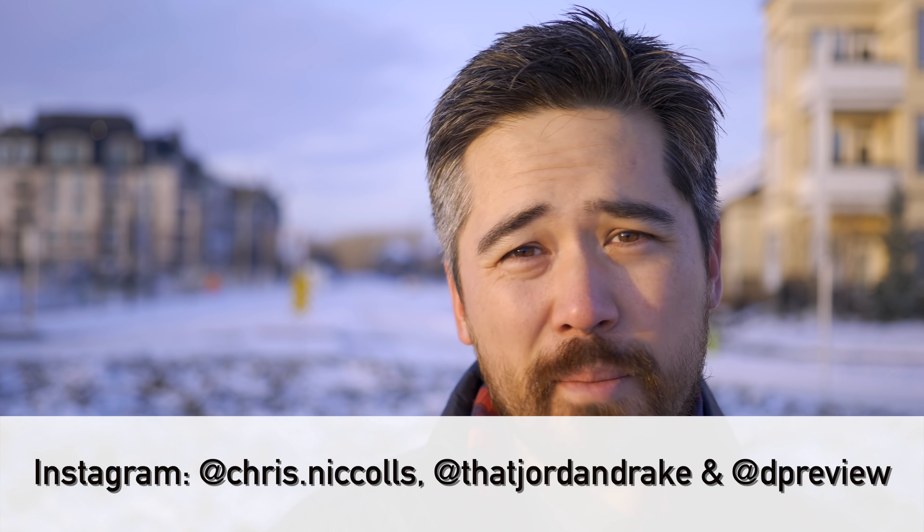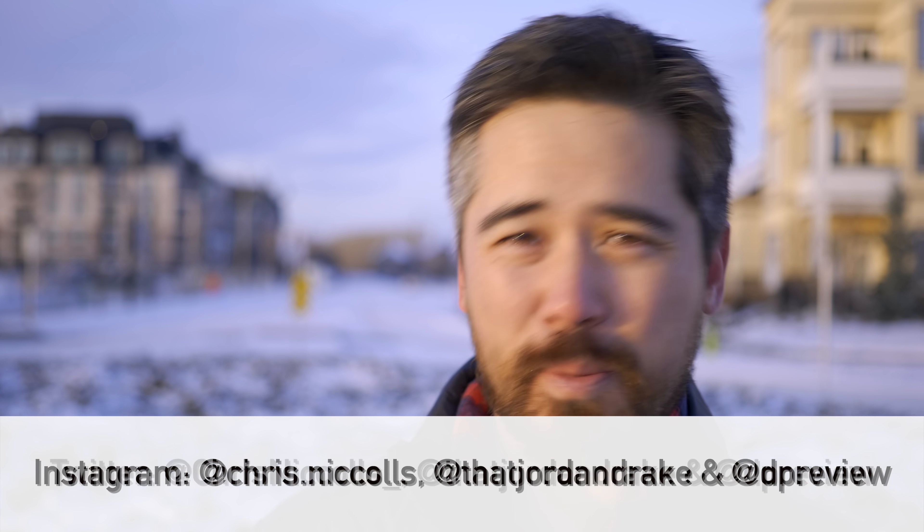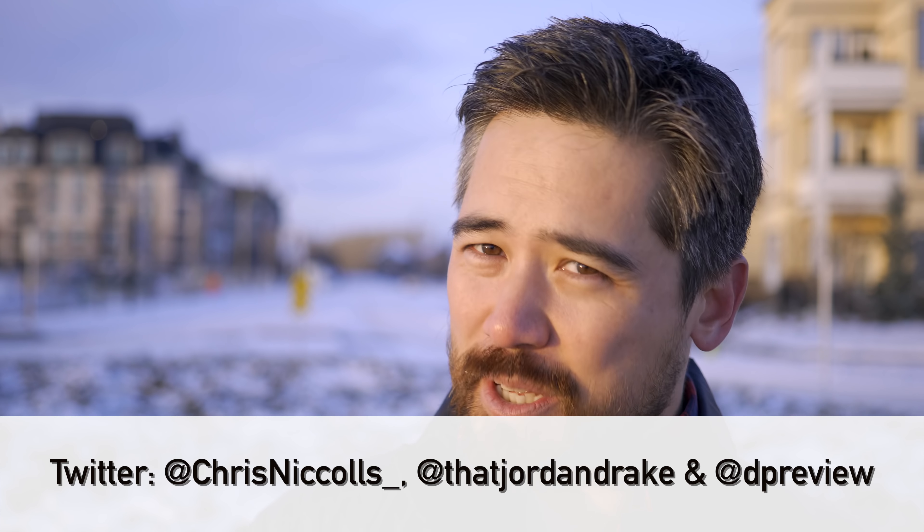As usual, please leave comments below or check us out and contact us on Instagram and Twitter — we do actually respond to your comments. And don't forget, please subscribe to the channel, let's get those numbers up. Enjoy your holiday season. Thank you so much for joining us.